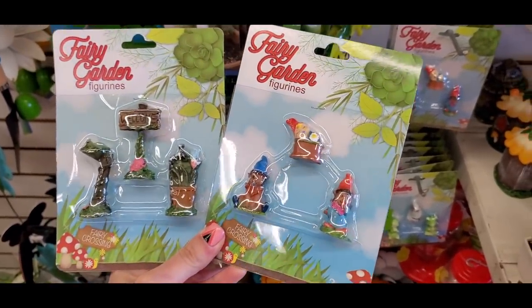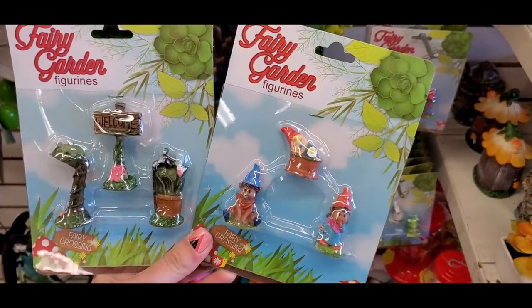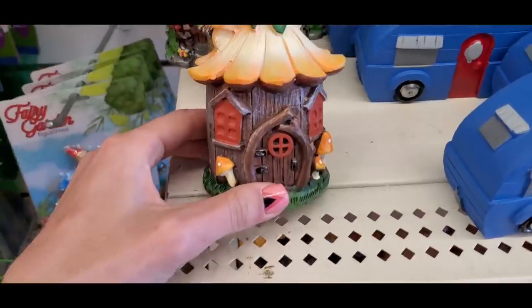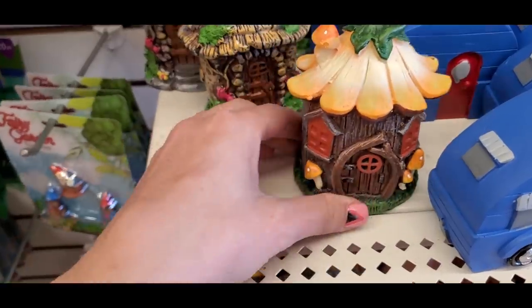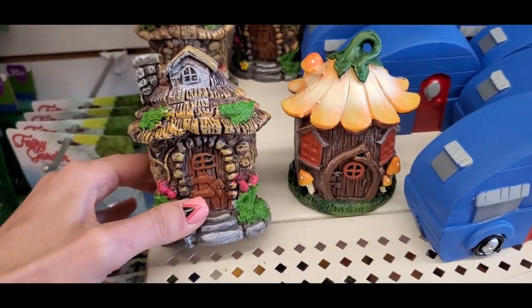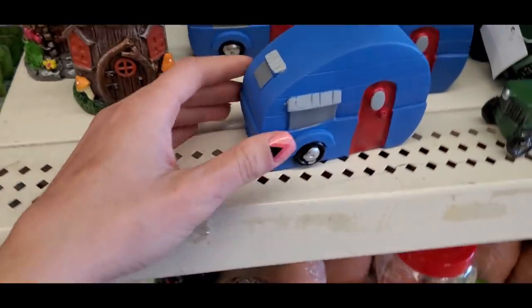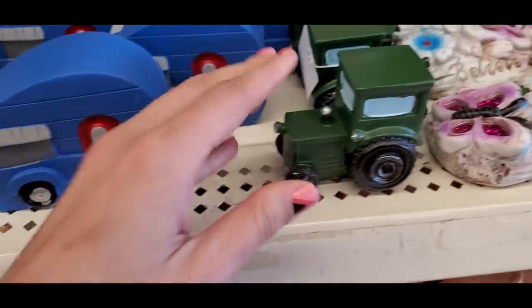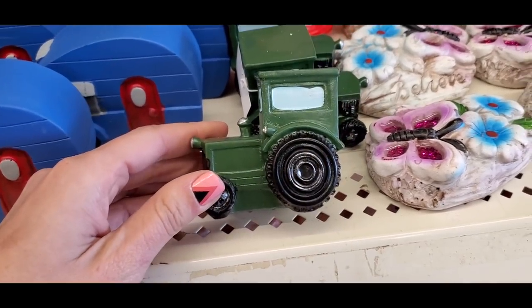Some cute fairy garden figurines came out for spring — little houses, a camper, and an adorable little truck. One day I'll have a garden and make a fairy garden!